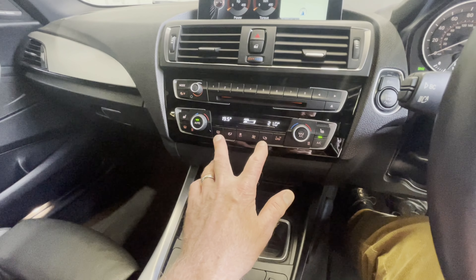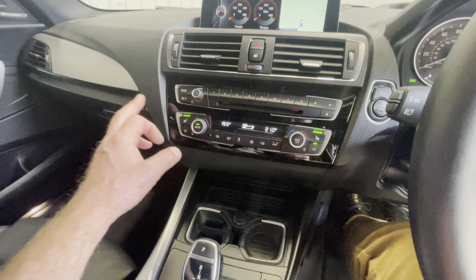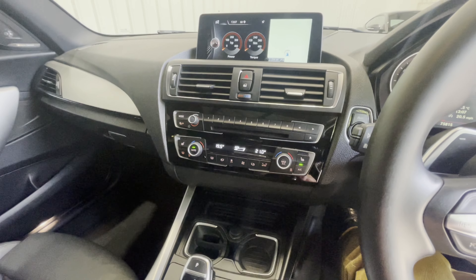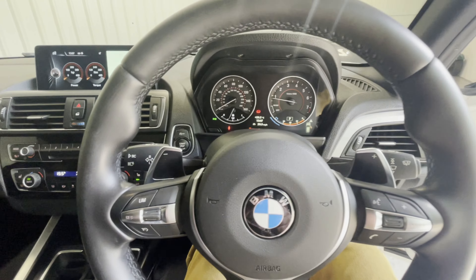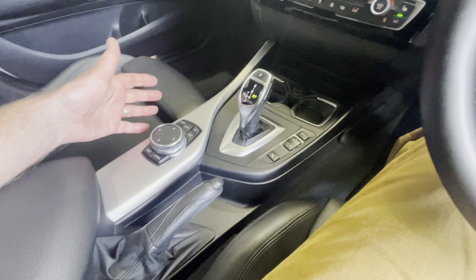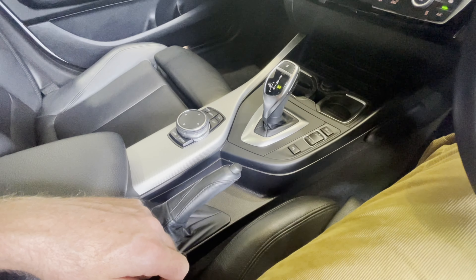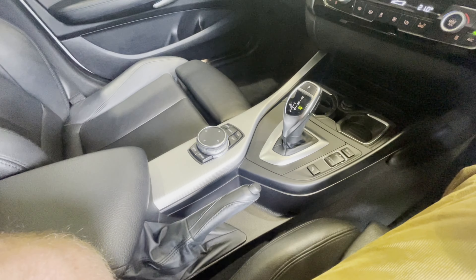We've got dual zone climate control so you and your passenger can have different temperatures, and heated seats — another very good feature of this M135i. The seats are electric with the memory package for the driver as well. It's a great place to be in terms of the design and quality. Look at the centre console — you'd expect to see scratches and blemishes, but in fact it's been very well looked after and looks nothing like one would expect of a higher mileage car.